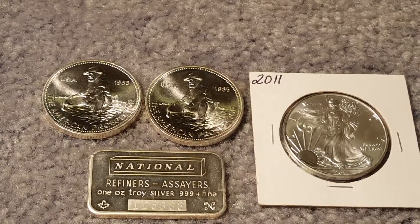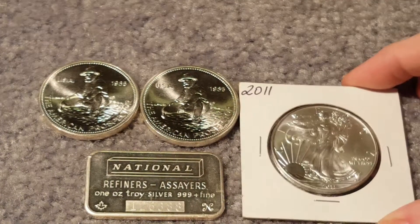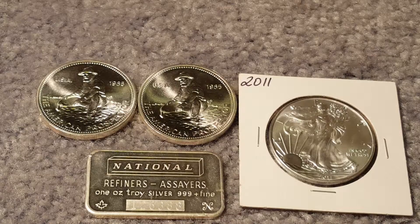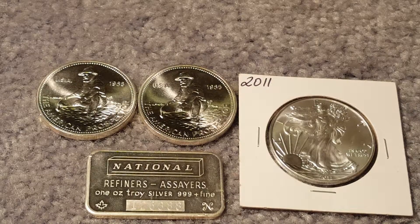Hello YouTube and welcome to another pickup video. This is a smaller one — it only has four ounces — but I was able to go to a local coin shop last week and picked up a few things, so I thought I'd share what I got.